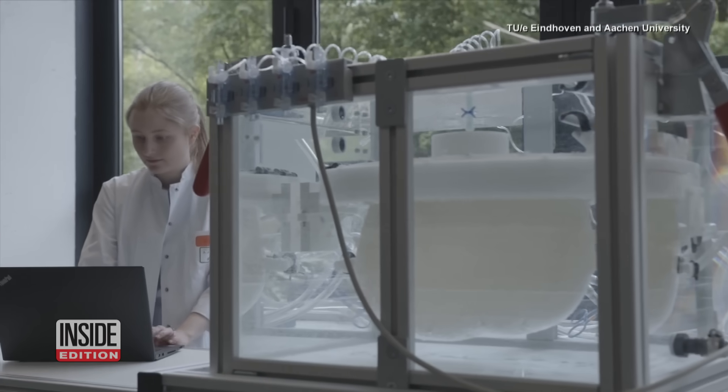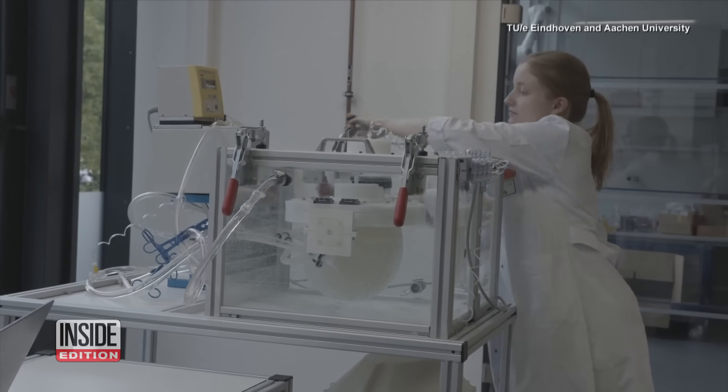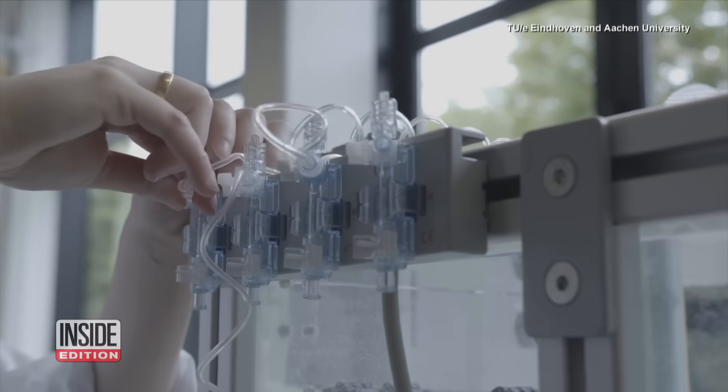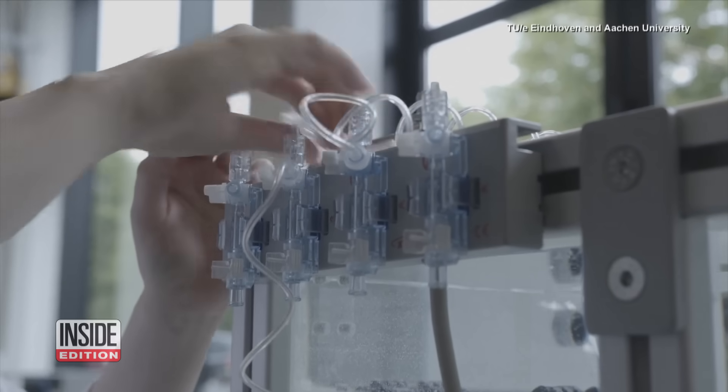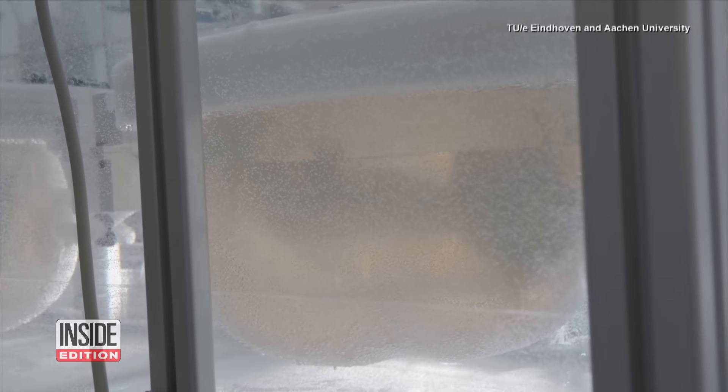Doctors in the Netherlands say they've developed another tool to help premature babies in their fight for survival. This artificial womb is meant to replicate the experience of being in utero. It's called Aqua Womb.